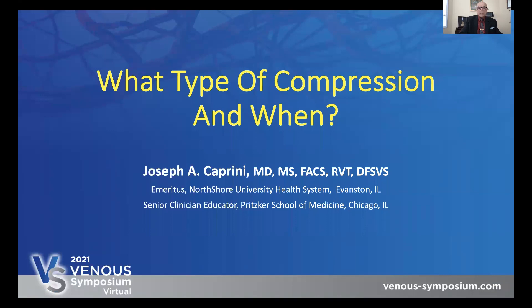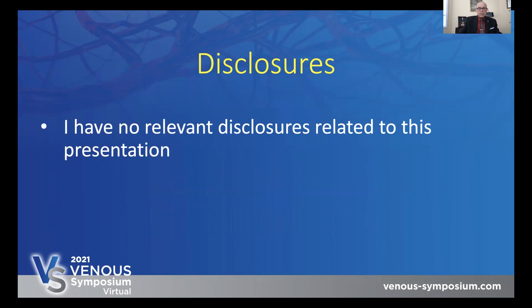We begin by talking about what type of compression and when. I have no disclosures relative to this presentation.